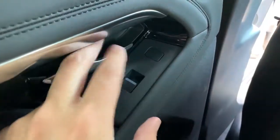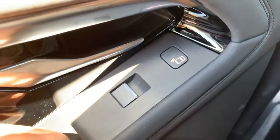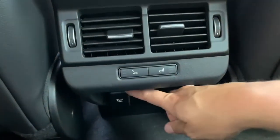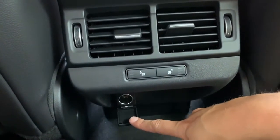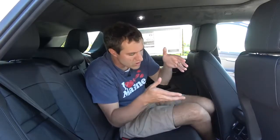Even the rear doors have those door-mounted blind spot monitors, so rear passengers also won't accidentally open into traffic or cyclists. One notable omission in the back: there's no USB charge port, which is uncommon — most cars, even non-luxury ones, have rear USB ports now. The Evoque does have a 12-volt outlet back here, so you can plug in a 12-volt-to-USB adapter, but it's not as convenient as a built-in USB charger.